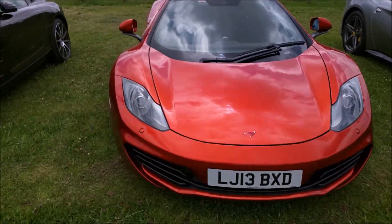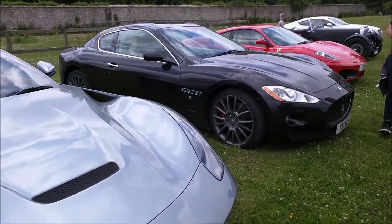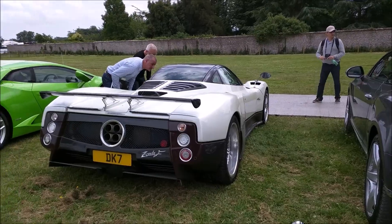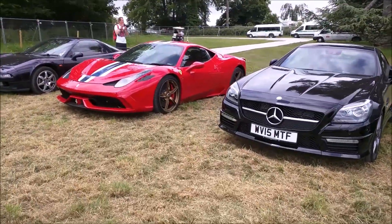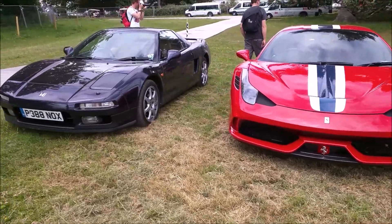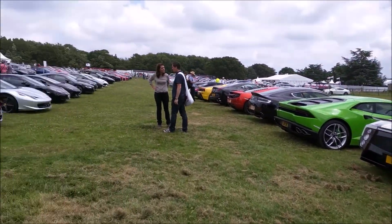There is also an SLS here, an F12, a 430, and a Wraith. And there's a 458 Speciale — the fourth one I've seen. And it's an X-Type R, and an orange McLaren. Gorgeous cars in here.